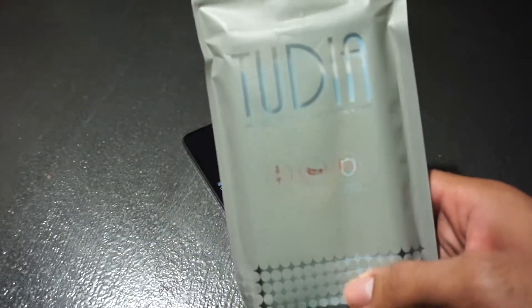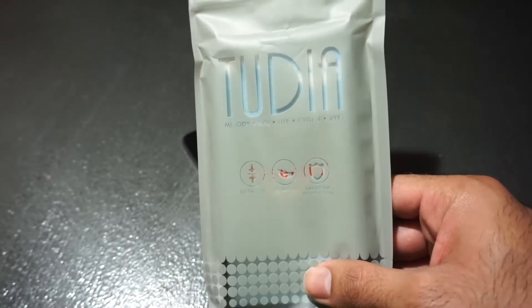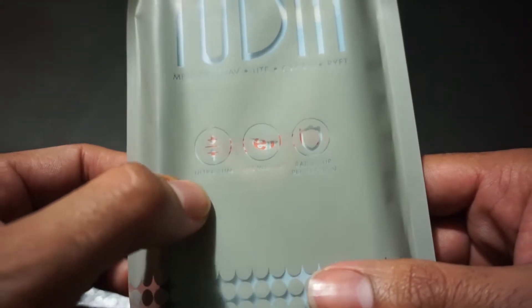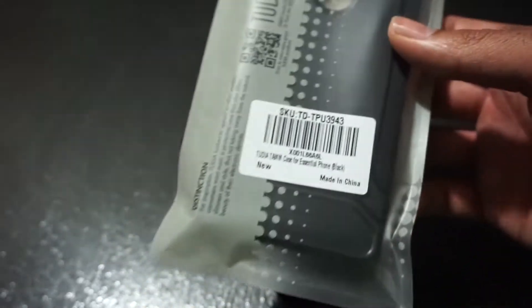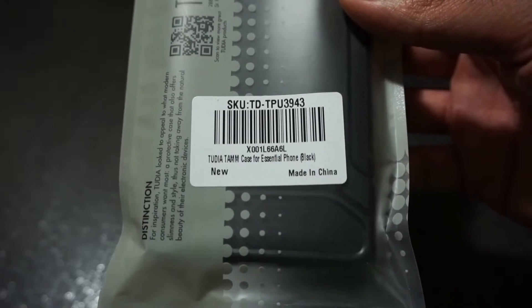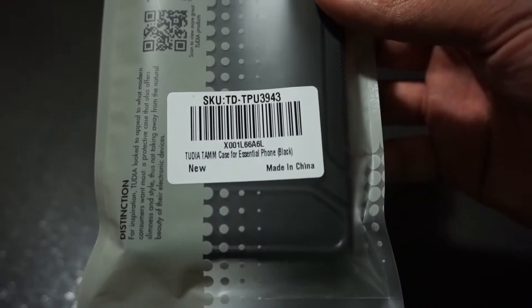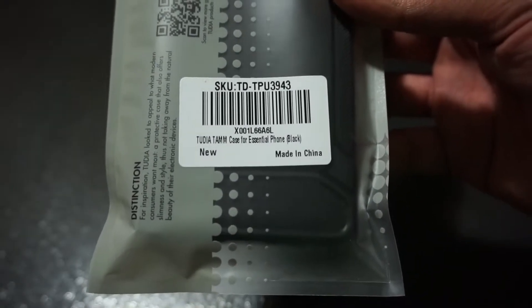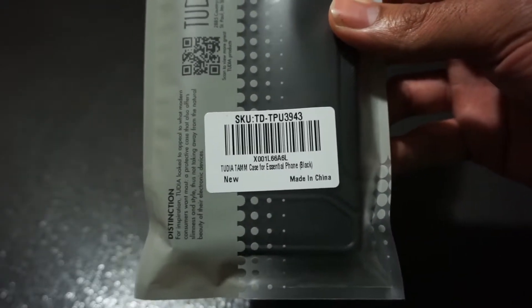I also wanted to give you guys a quick heads-up about the Tudia case and my thoughts on this particular case. I bought it off Amazon. One of the main things that is an issue with this phone is accessories. For whatever reason, Essential doesn't do a lot of third-party accessories. They're just now starting to do accessories as far as earbuds, but as far as cases and screen protectors, you won't be able to just go to the store and grab stuff off the shelf. You've got to go on Amazon, but I got this case for about $13 — it's Prime-eligible — and I'll put that in the description below.